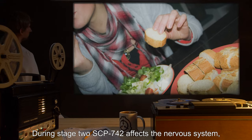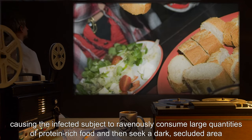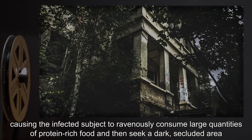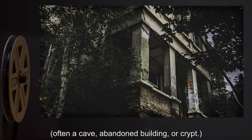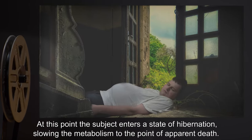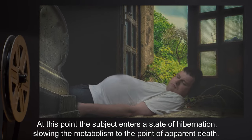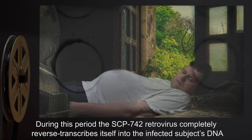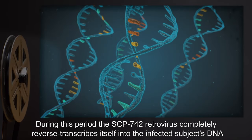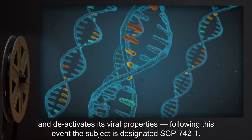During Stage 2, SCP-742 affects the nervous system, causing the infected subject to ravenously consume large quantities of protein-rich food, and then seek a dark secluded area — often a cave, abandoned building, or crypt. At this point, the subject enters a state of hibernation, slowing the metabolism to the point of apparent death. During this period, the SCP-742 retrovirus completely reverse transcribes itself into the infected subject's DNA and deactivates its viral properties.